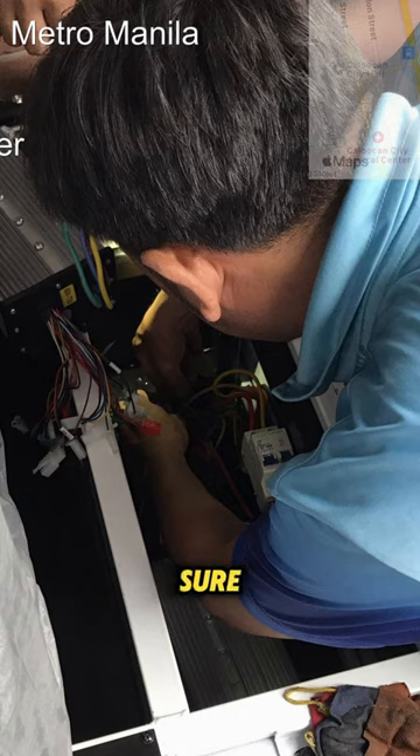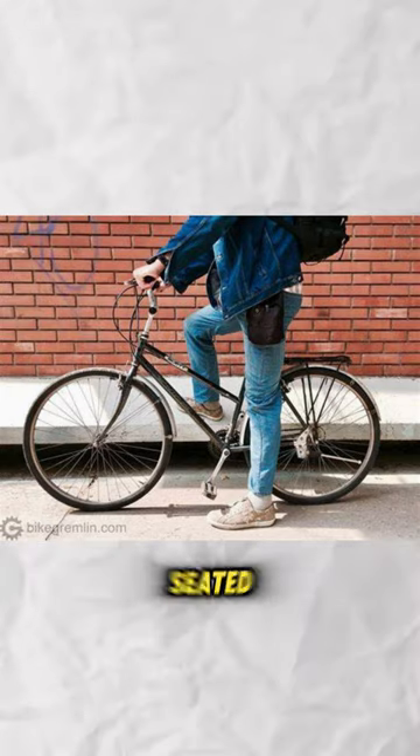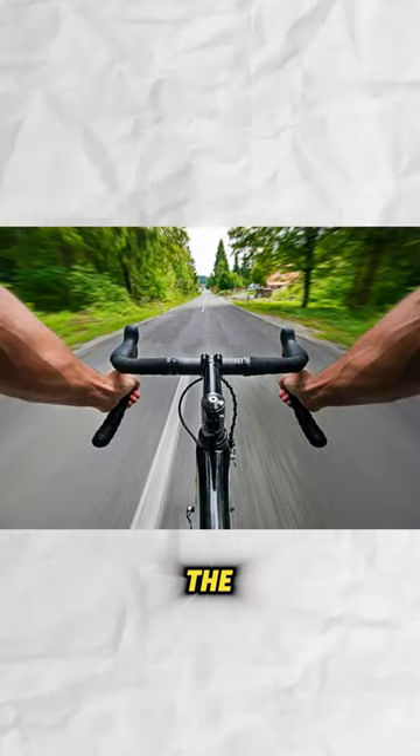Make sure your EBIC is adjusted to fit you properly. Adjust the seat height so that your feet can touch the ground when seated, and ensure that the handlebars are at a comfortable height and distance.